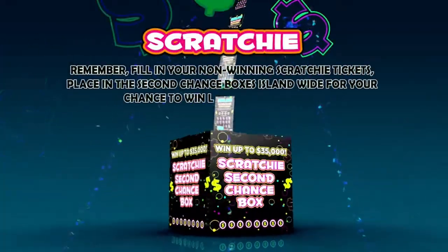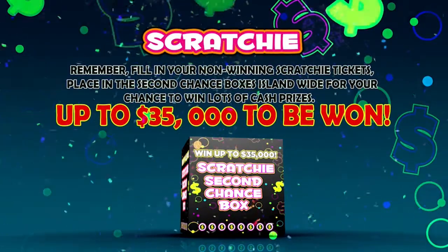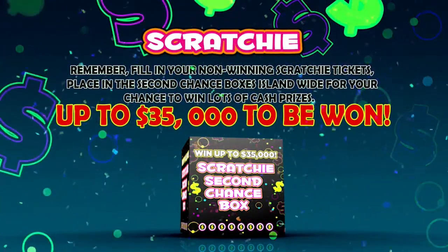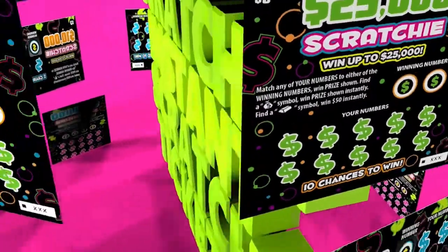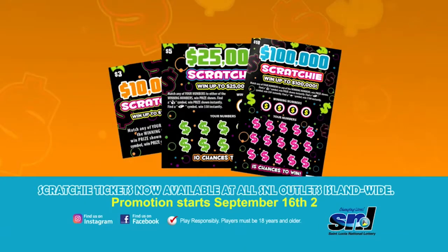Remember, fill in your non-winning Scratchy tickets and place them in the second chance boxes island wide for your chance to win lots of cash prizes — up to $35,000 to be won. Play more, win more with our Scratchy family of instant tickets.